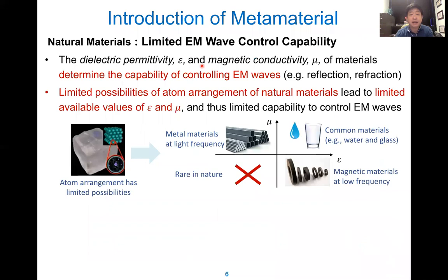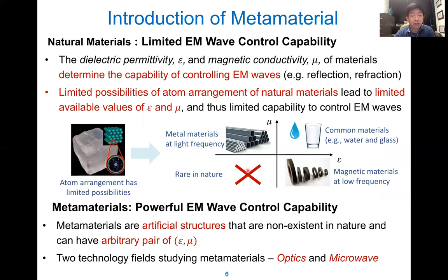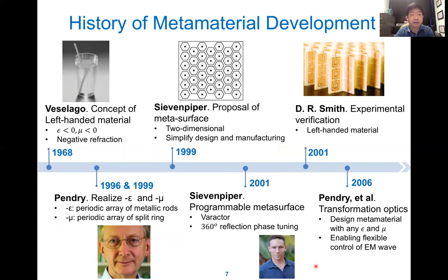Here we have the introduction to meta materials. Naturally, for natural materials, they have limited EM wave control capability. They have dielectric permittivity (epsilon) and magnetic permeability (mu). For different materials, they will reflect EM waves differently through reflection and refraction. There is a limited possibility of atomic arrangement of natural materials that leads to limited values of epsilon and mu.